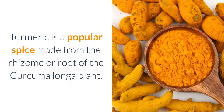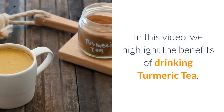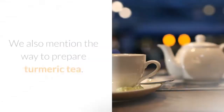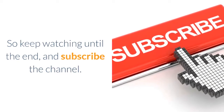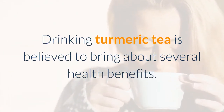Turmeric is a popular spice made from the rhizome or root of the curcuma longa plant. In this video, we highlight the benefits of drinking turmeric tea. We also mention the way to prepare turmeric tea, so keep watching until the end. Drinking turmeric tea is believed to bring about several health benefits.